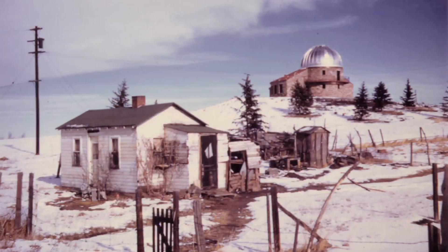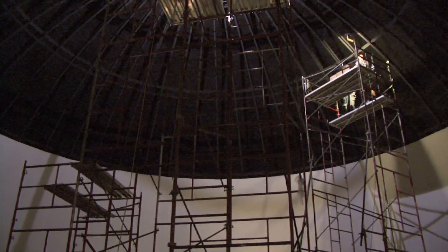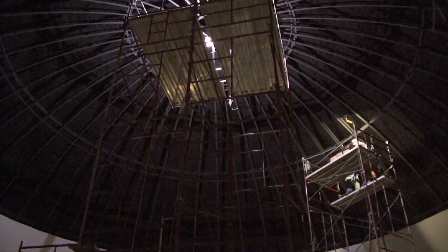Fisk Planetarium has been around for a while, so this remodel is overdue. Fisk was built in the early 70s and our star ball was installed in 1975, so we haven't had a renovation in 40 years. We realized that the digital technology that we're investing in currently is really the time to buy. We'll be able to immerse people in environments in space.